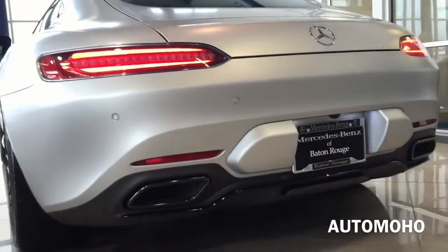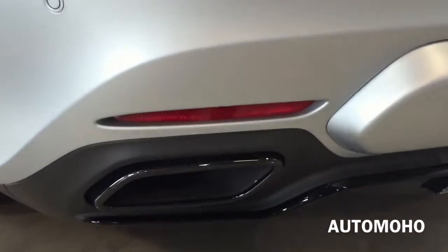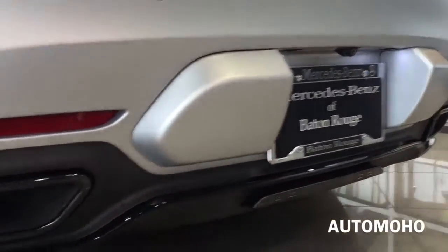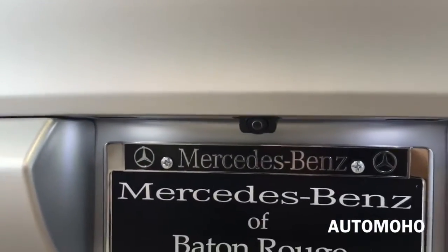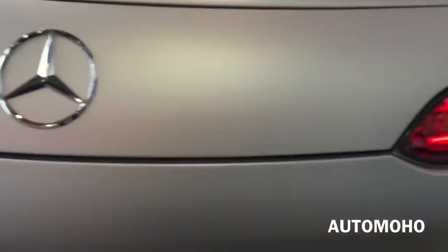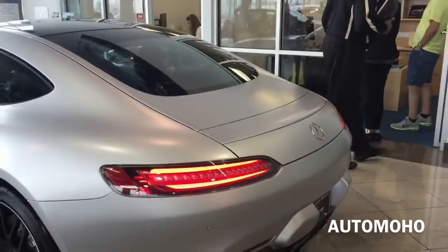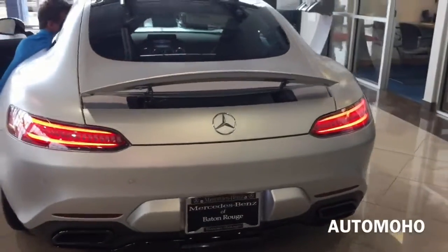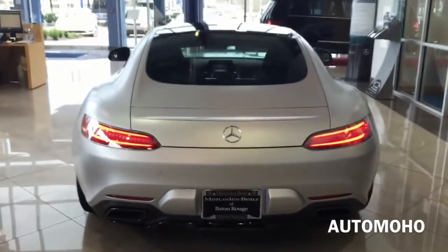At the bottom is the black rear diffuser that frames the dual trapezoidal exhaust tubes. The rear deflector and parking sensors are also integrated into the rear bumper. The rear view camera is located right above the license plate. And here is the automatically deploying rear spoiler — I'll show you how it looks retracted. Very sporty looking back.